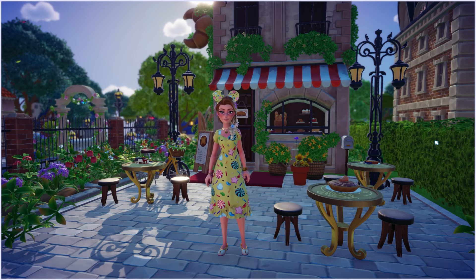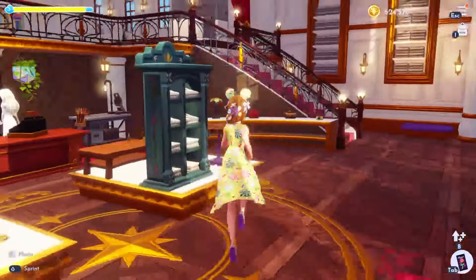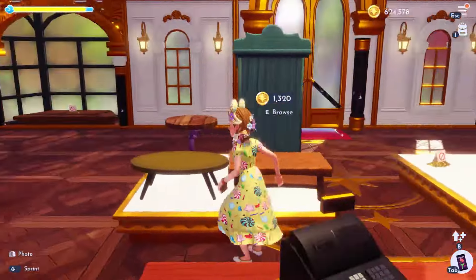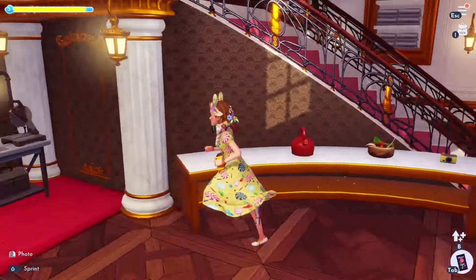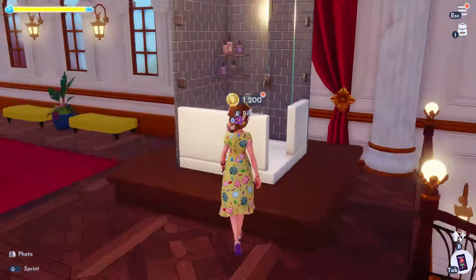I wanted to do a little voting video because I love watching these. But first I need to check Scrooge's shop and see if I got anything new. It's kind of been slowing down a little bit for me — I'm still getting new wallpapers and floors, but as far as furniture goes I'm getting to the point where I have everything. Let's go upstairs.